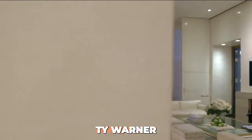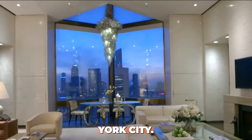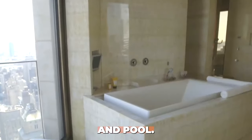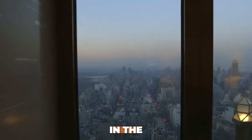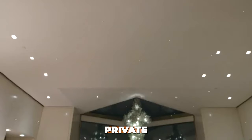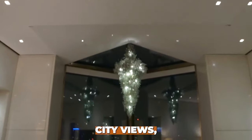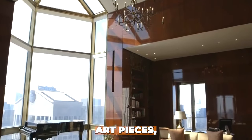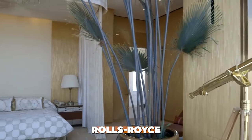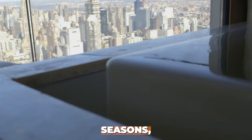Number 5: Ty Warner Penthouse at Four Seasons, New York City. For $60,000 per night, indulge in the luxurious Ty Warner Penthouse at the Four Seasons in New York City. This exclusive suite includes a butler, private chef, chauffeur, and access to the hotel's private rooftop terrace and pool. Features include a private rooftop terrace with panoramic city views, custom furnishings and exclusive art pieces, private elevator and 24-hour butler service, chauffeur-driven Rolls-Royce and private chef, and access to the Four Seasons private pool and spa.